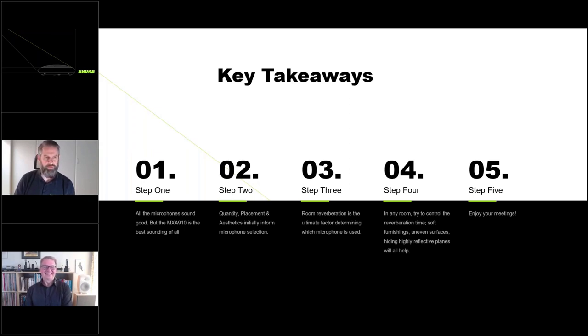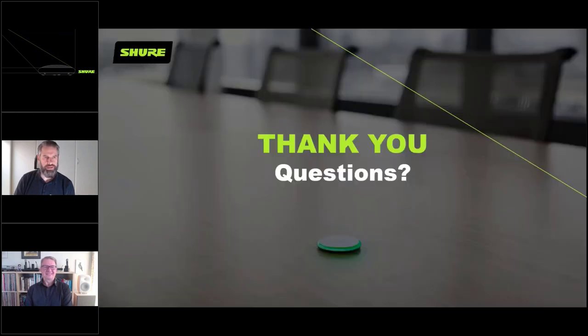Hopefully we've all learned something today and it's been useful. Thank you very much for your time — we may have gone over slightly, but if you have any questions we should have time to answer them, and if not we will follow up by email.